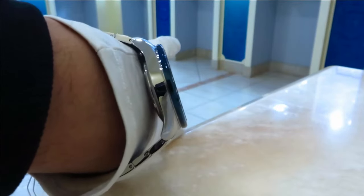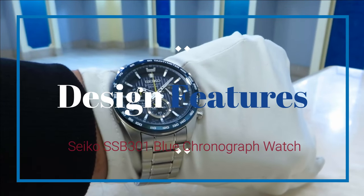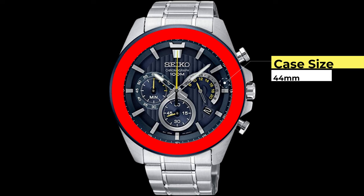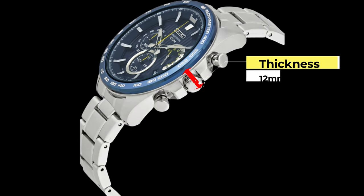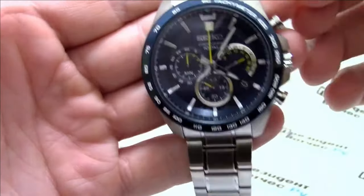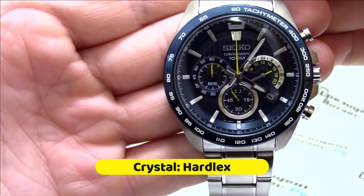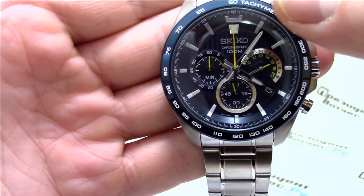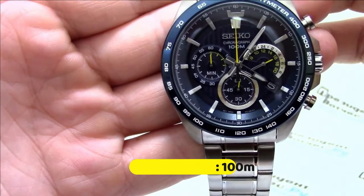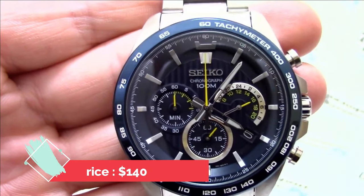For a few hundred dollars, the SSB301 provides a lot of features as well as durability and a very fashionable aesthetic. Design features: case size of 44 millimeters, thickness of 12 millimeters, lug width of 22 millimeters. It has a quartz chronograph movement and is protected by a Hardlex crystal with water resistance of up to 100 meters. You're looking at about $140.